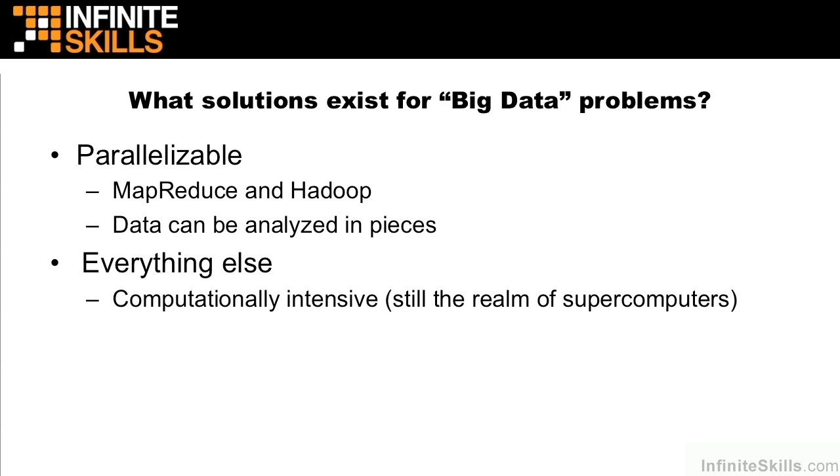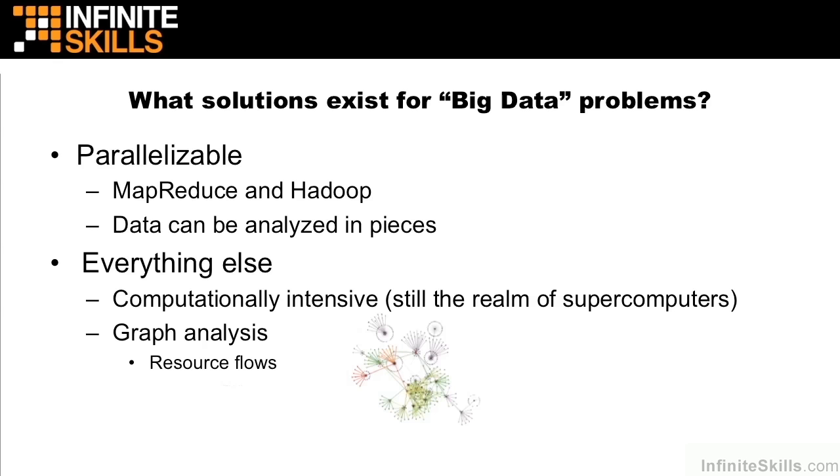Everything else typically falls into about 5-10% of data analysis. There are things that do not work well with MapReduce — for example, anything that is computationally intensive. The MapReduce paradigm avoids disk I/O and network I/O by peppering data out to edge nodes, but if you have anything computationally intensive, you should still look at solutions from companies like Cray and IBM. Both of these companies have an excellent array of supercomputers that deal well with computationally intensive problems. Anything regarding graph analysis — for example, resource flows and social graphs — where individual nodes cannot represent the whole picture of the data, you might want to look at other solutions such as Cray and IBM.